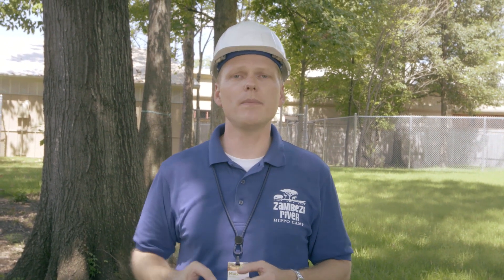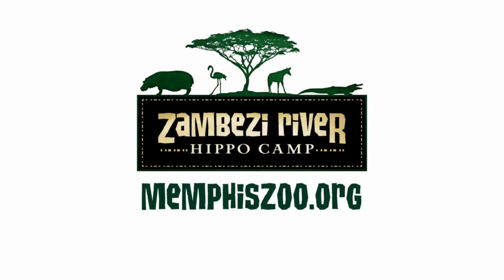We are really excited about this exhibit, and we know you're going to love Zambezi River Hippo Camp. For more information on how you can be involved with this special exhibit, please visit MemphisZoo.org.